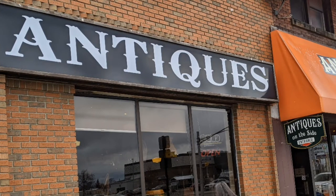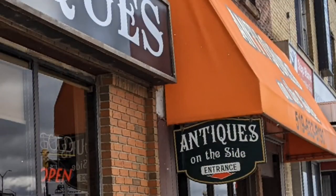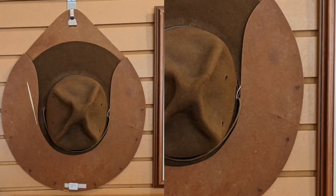Welcome to a tour of Antiques on the Side in St. Thomas. It's an interesting store. We've been here before, but since the pandemic they seem to have reduced their floor area. They used to have upper and lower floors. There is someone else on the lower floor in the basement. I don't know what they did with the upper floor.